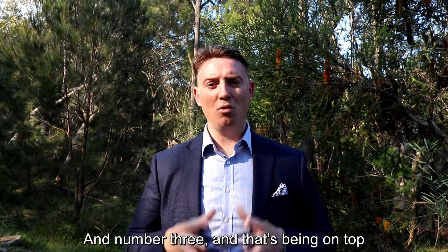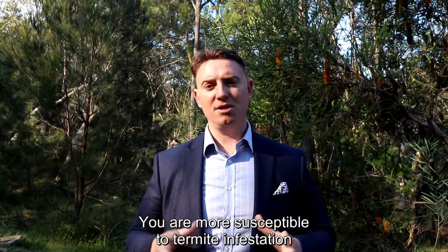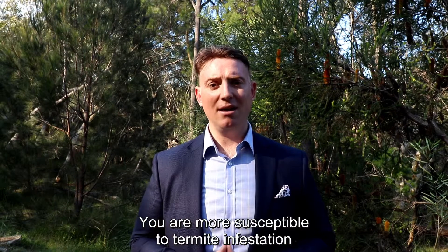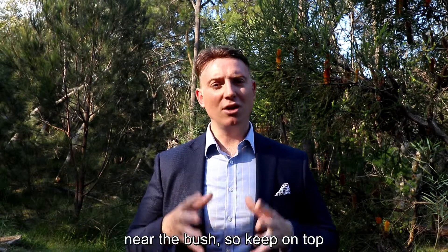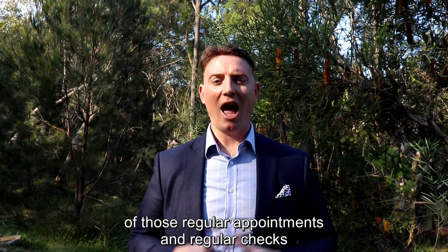And number three, and that's being on top of the regular pest and termite inspections. You are more susceptible to termite infestation near the bush. So keep on top of those regular appointments and regular checks and you'll be fine.